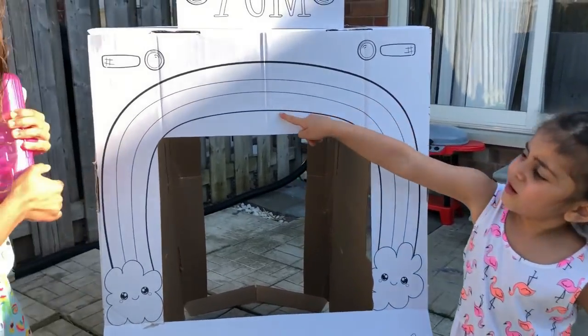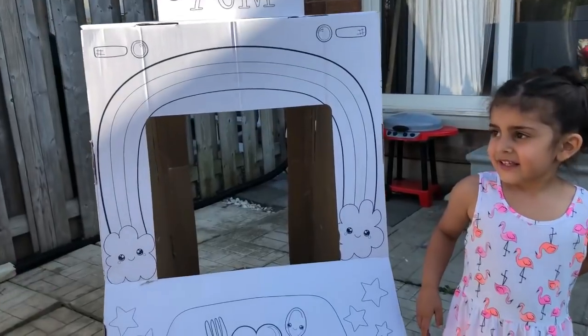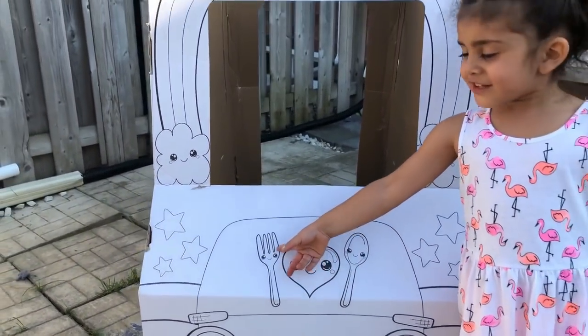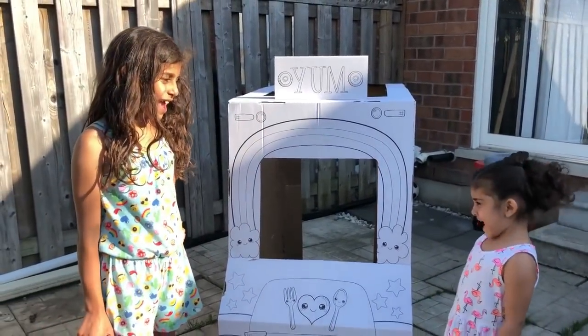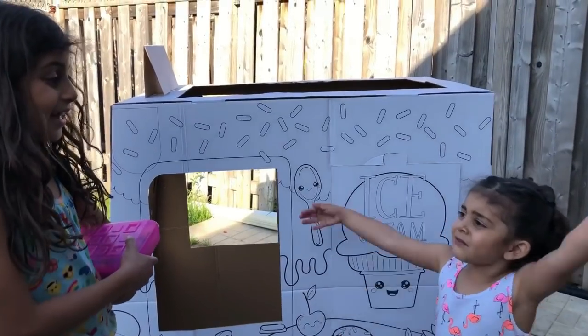There's a rainbow! Yeah, and there's clouds here and there. And there's a heart and there's a spoon and lots of flowers, Sally. Are you ready? Let's do this! Yeah, let's do it — let's color it! Yeah!